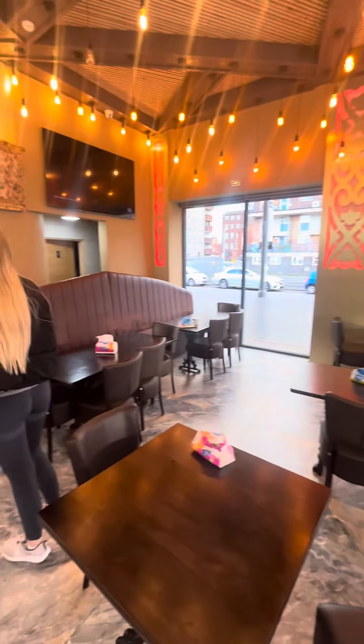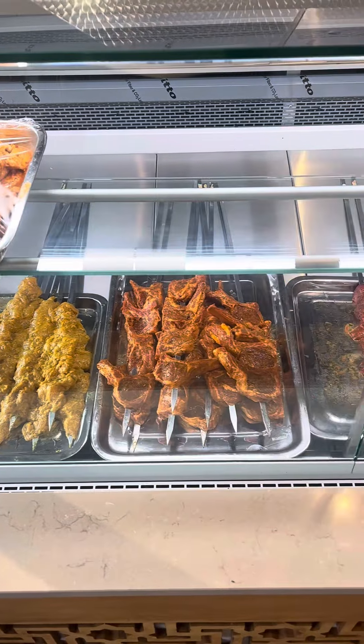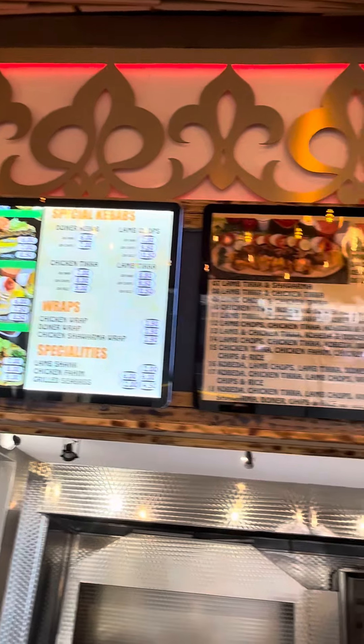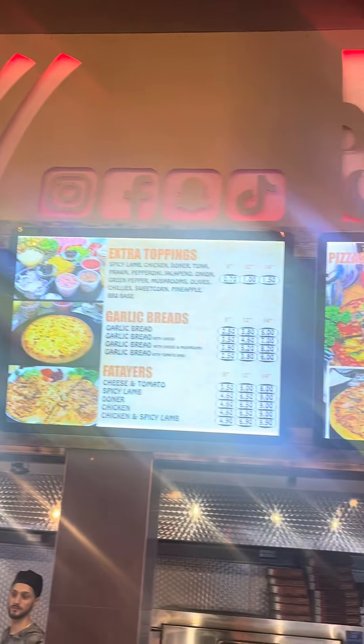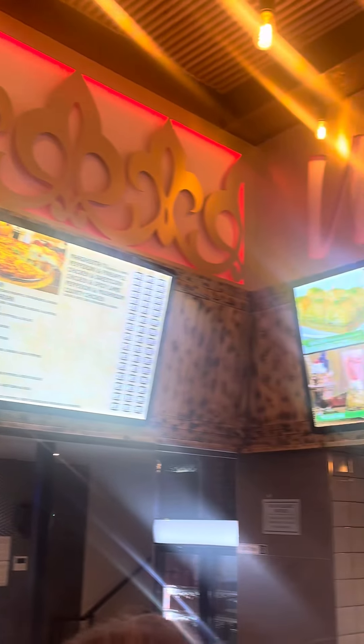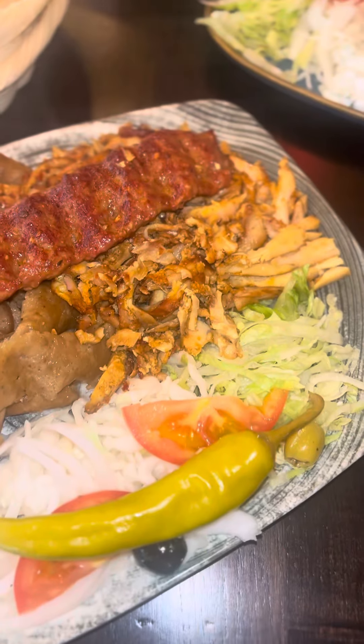Lovely interior, you can tell it's brand new. Plenty of seating, all fresh meats, all fresh salads, all fresh breads. Cuts right in front of you. It's a bit more pricier than your standard kebab shop but it's a sitting place and usually you pay for what you get.